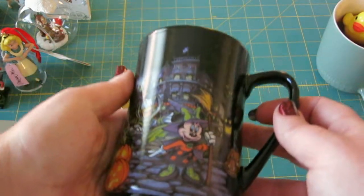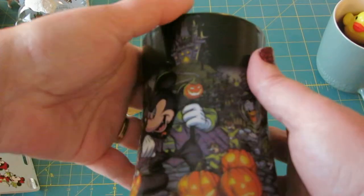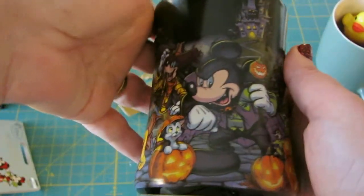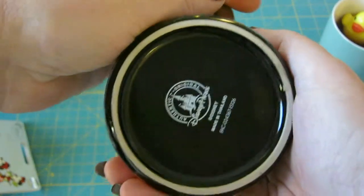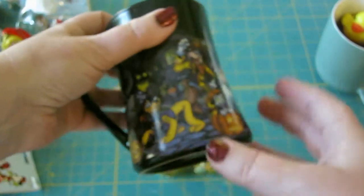If you're not a Disney Movie Rewards member, you should check it out because you can get some pretty cool stuff. And so anyway, this is one of the things that I bought. It was on sale when I ordered it and it's this year's Halloween mug from Disney, of course.